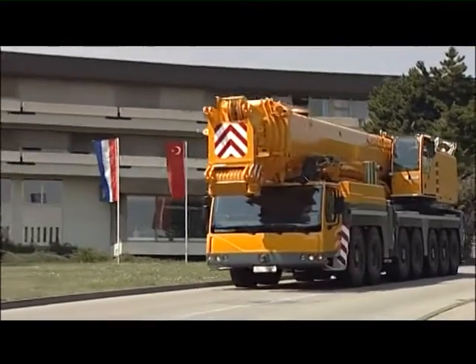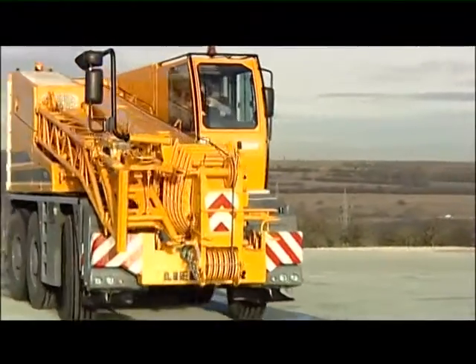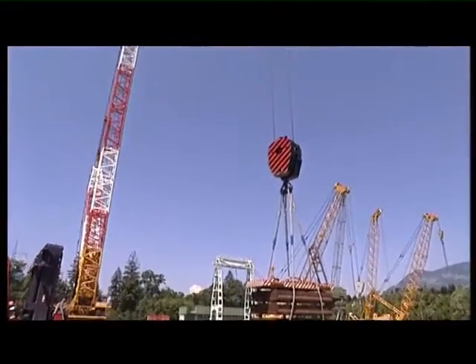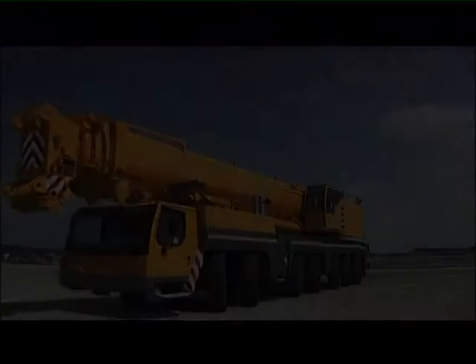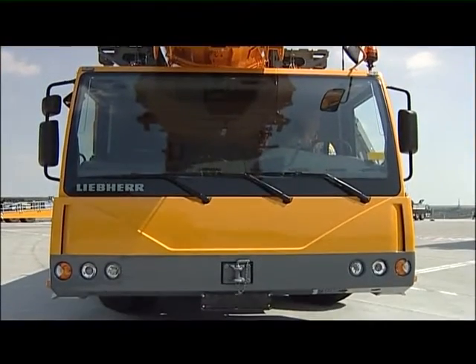Liebherr has been building mobile cranes for 40 years. The range of models extends from the LTC compact crane to the 1200 ton crawler crane. Today, we want to show you some top technology on seven axles — the Liebherr LTM 1400-7.1, setting a new standard for mobile cranes between 300 and 500 tons.